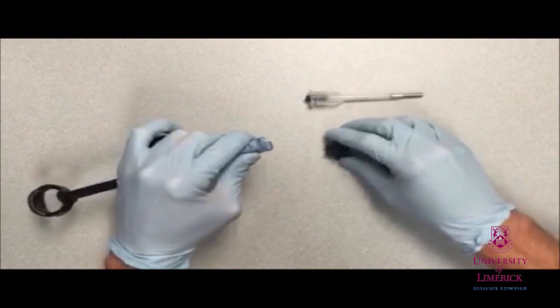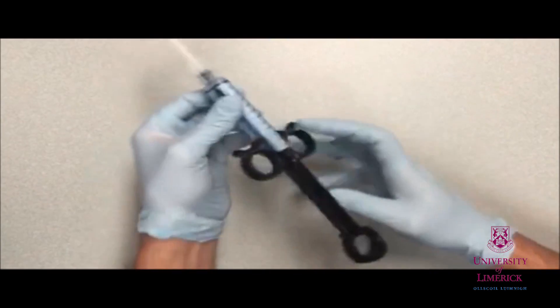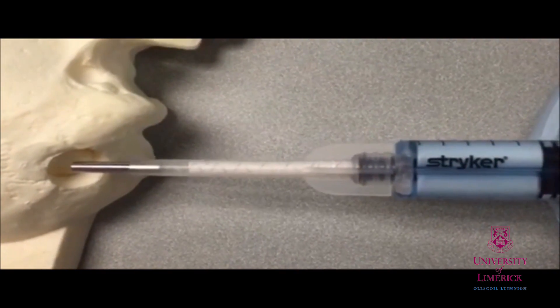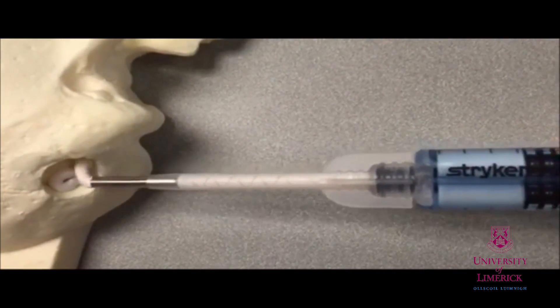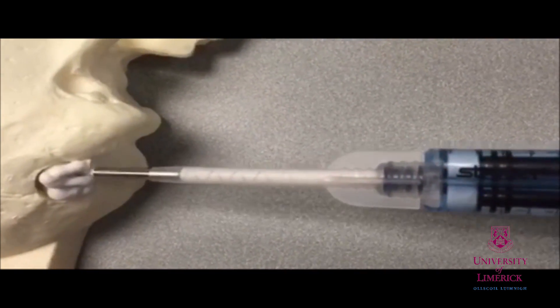Our current research is based on developing a dual paste calcium phosphate based injectable bone void filler in collaboration with Stryker. The aim of this product is to eliminate the current mix and transfer step in the operating room, thus reducing the length of time the patient will spend in surgery.